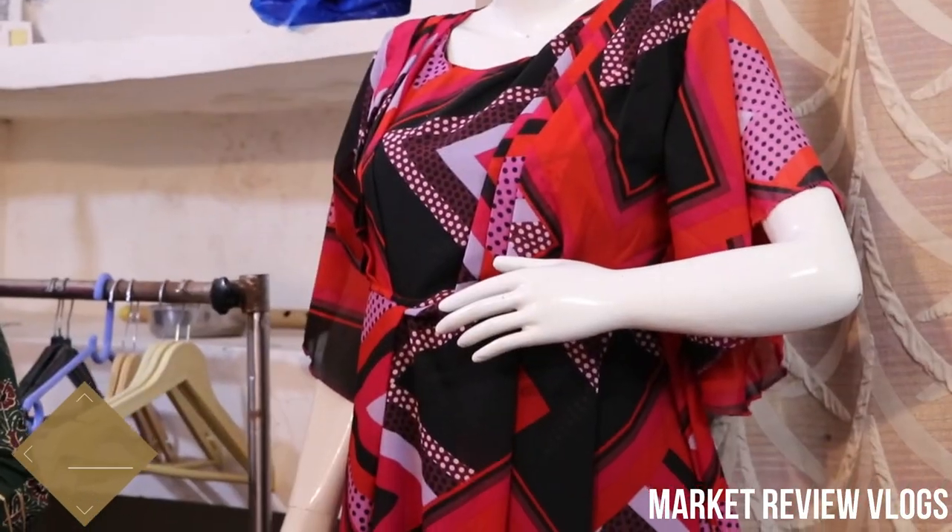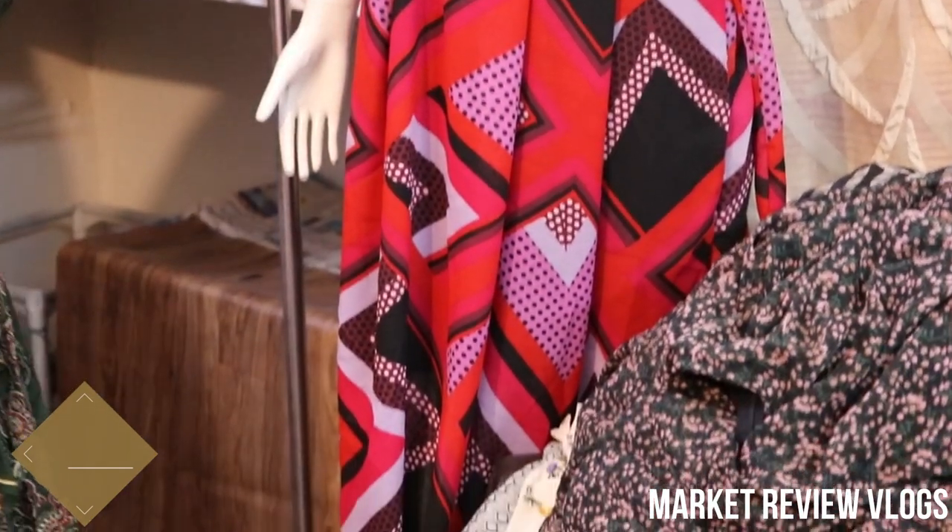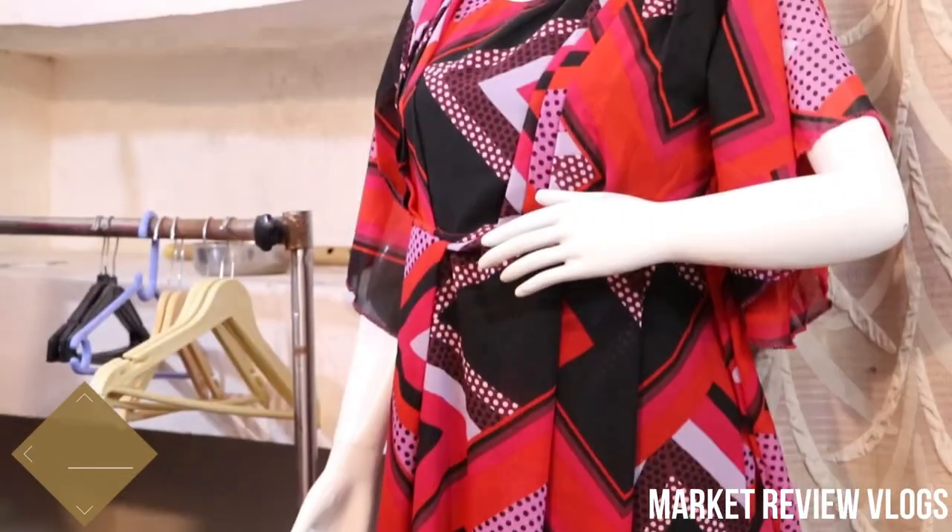We have a lot of things to show and tell you. You will see more on Poonam Rocks — please check out the video. We will see you in the next video.